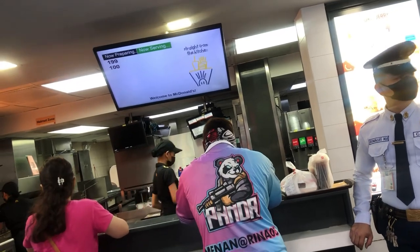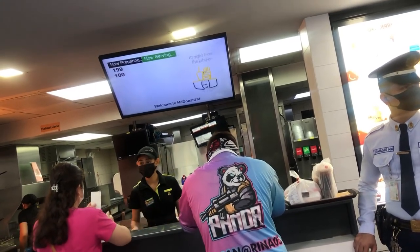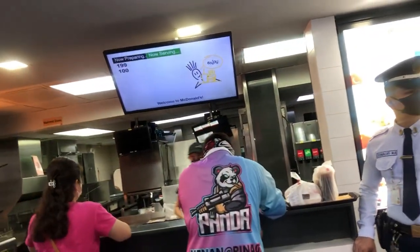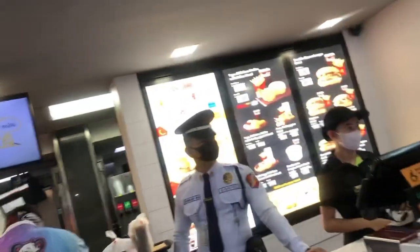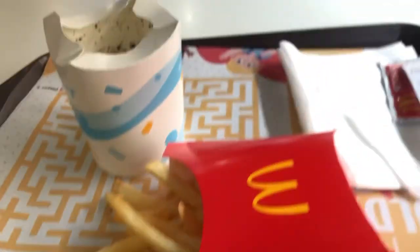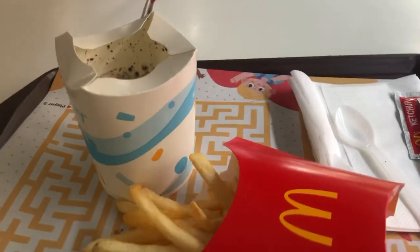At this point I was very hungry — I think it was around 3 PM — so I went to get myself something at McDonald's. Nothing heavy, just fries and an Oreo something — I don't know the name but I'll leave it on the screen.